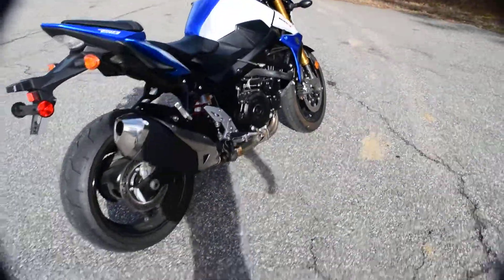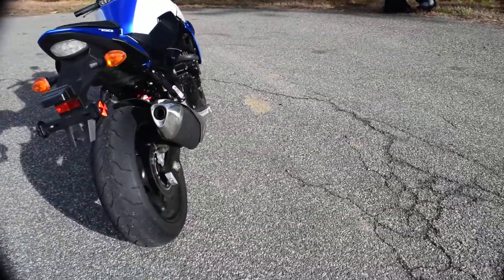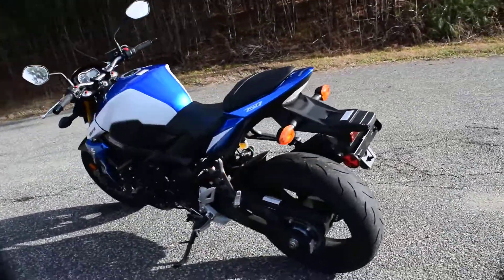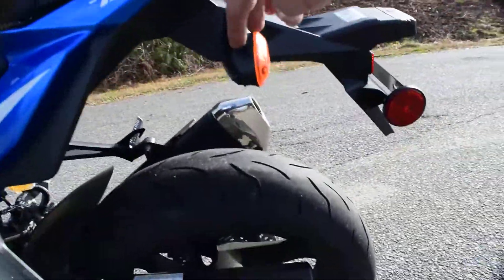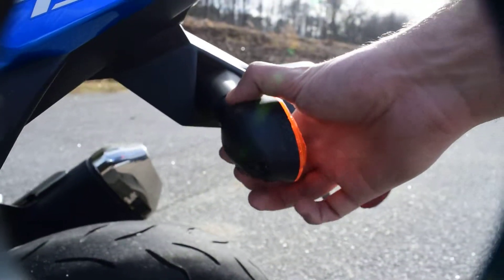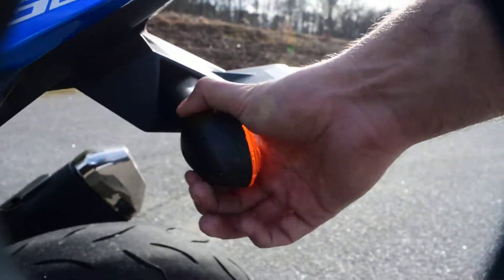It could use a little wash, but damage-wise or anything like that, it's never been laid down or anything. On this turn signal here, you can see a little bit — his dog got a hold of it. Puppies, right?